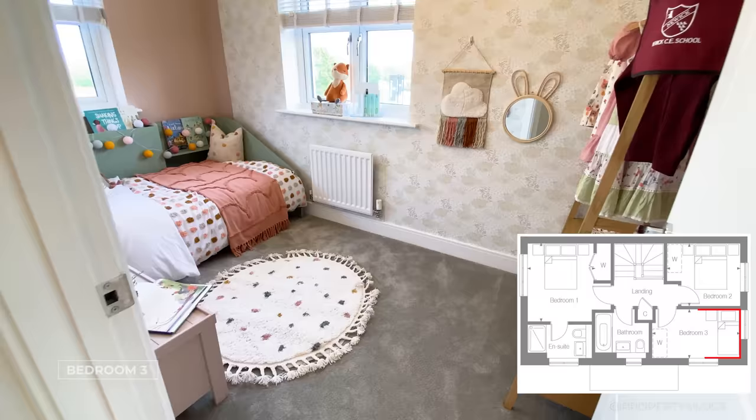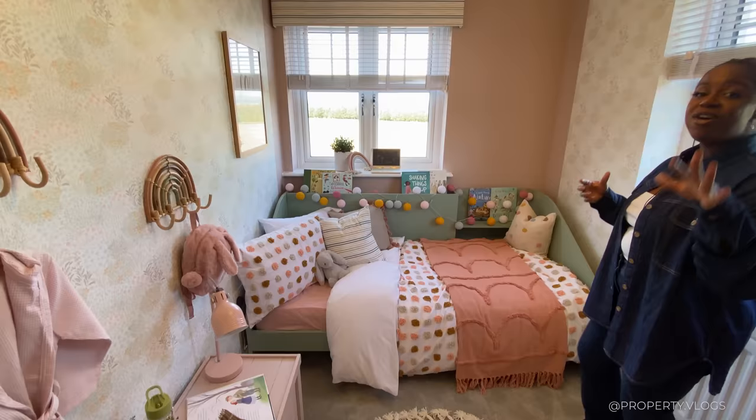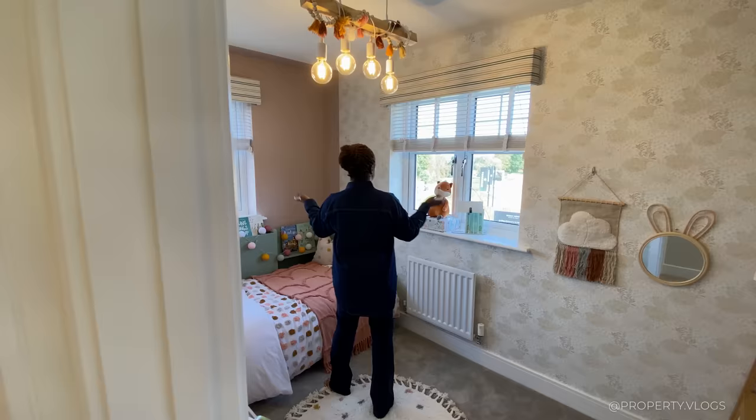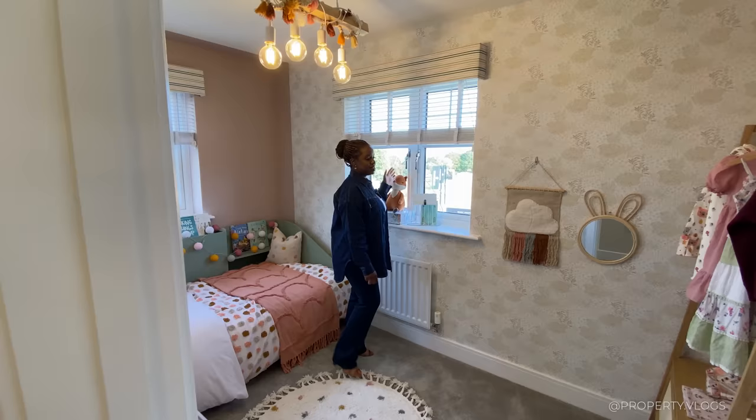The next room is a single bedroom and dual aspect — they've got a large day bed in there. The staging is stunning and you could definitely add a double bed and a bedside table as a child grows. This could be a child's room, playroom, cinema room, nursery, or study — I like to be imaginative with it. It's dual aspect with gorgeous views over the countryside on both sides.